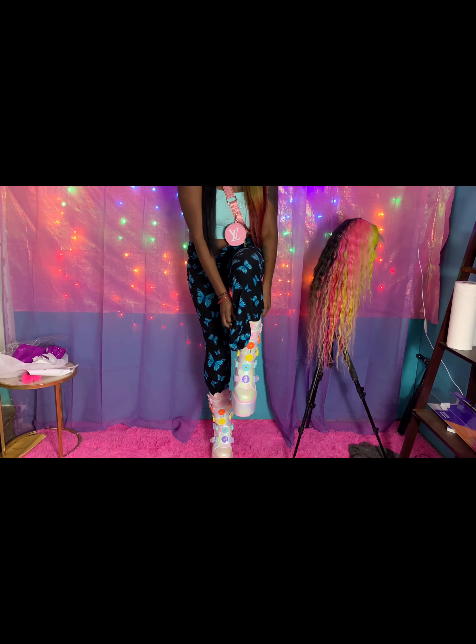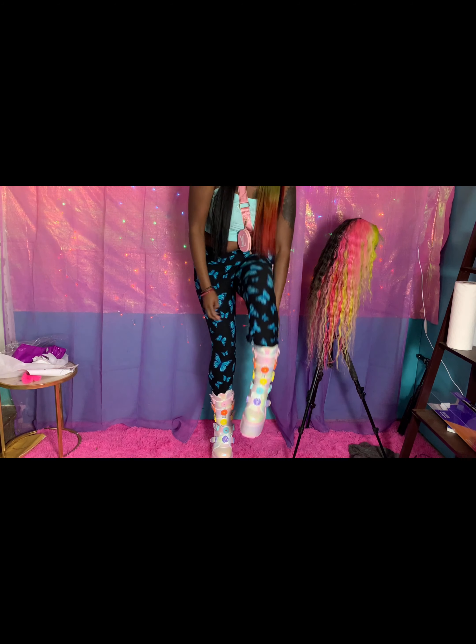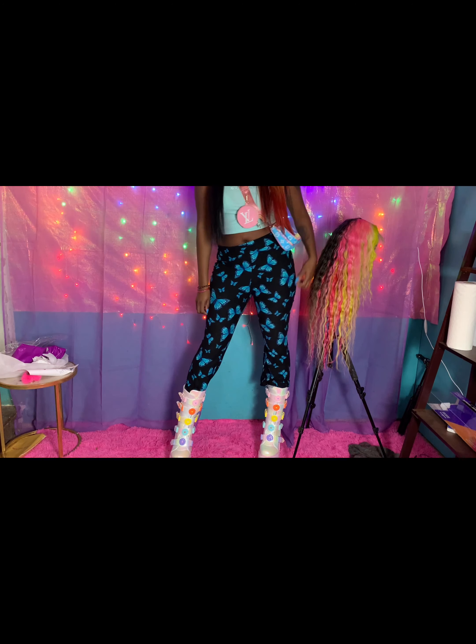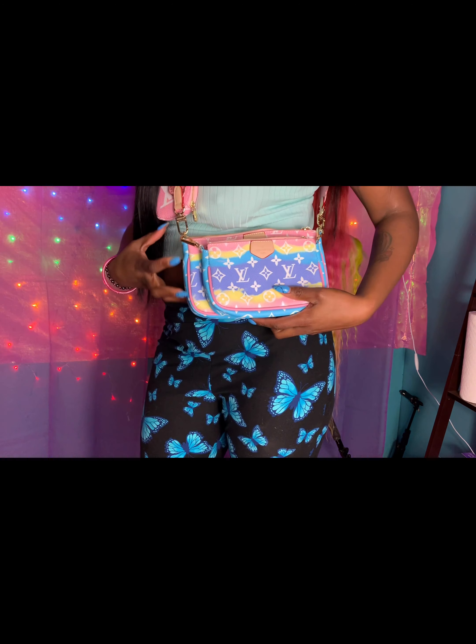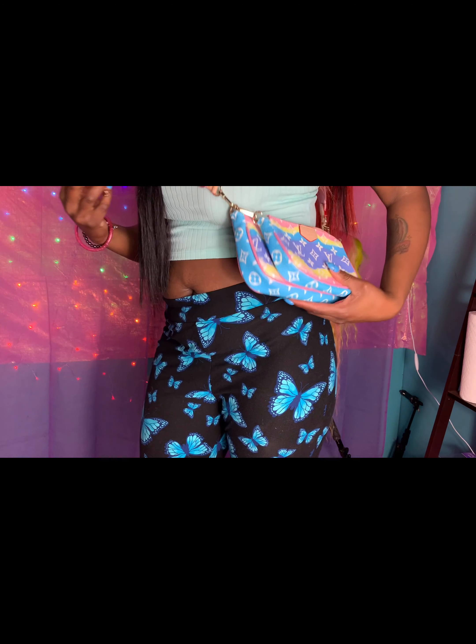Hi guys, welcome back to my channel! It's Tammy X of the Rebellion here, and I'm here doing another YRU unboxing. I'm so excited! I probably just want to go ahead and clarify what this channel is and isn't — which, really, I don't have a specific theme or type of video that I'm doing, which kind of contradicts itself.